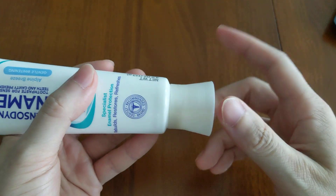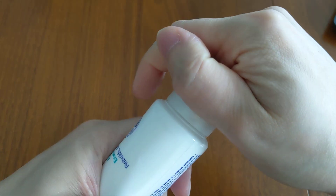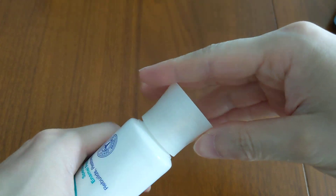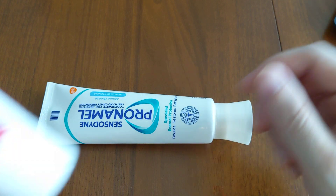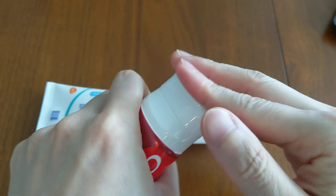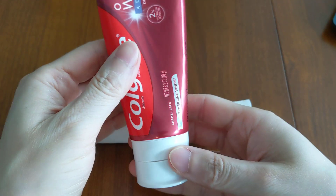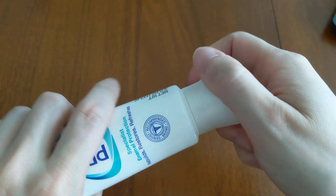The second con is that the cap is a twist-off cap design. It doesn't take that long, but it does take a bit more effort than a flip cap, which just opens a lot quicker and is more convenient. So I do prefer the flip cap over the twist-off cap design.